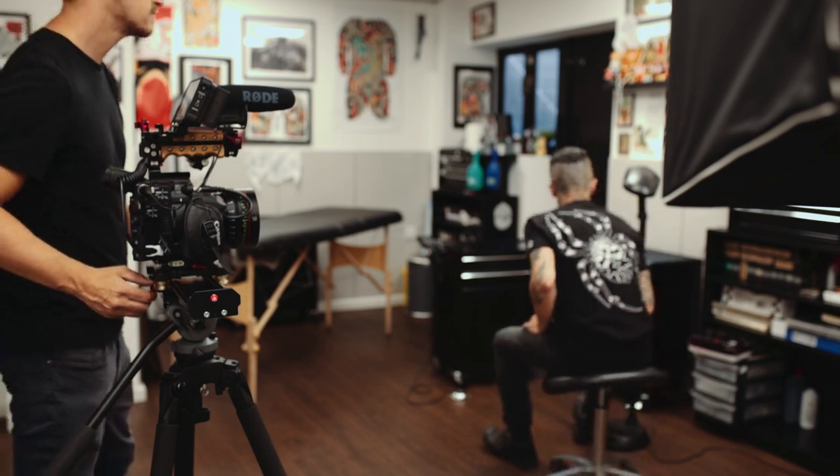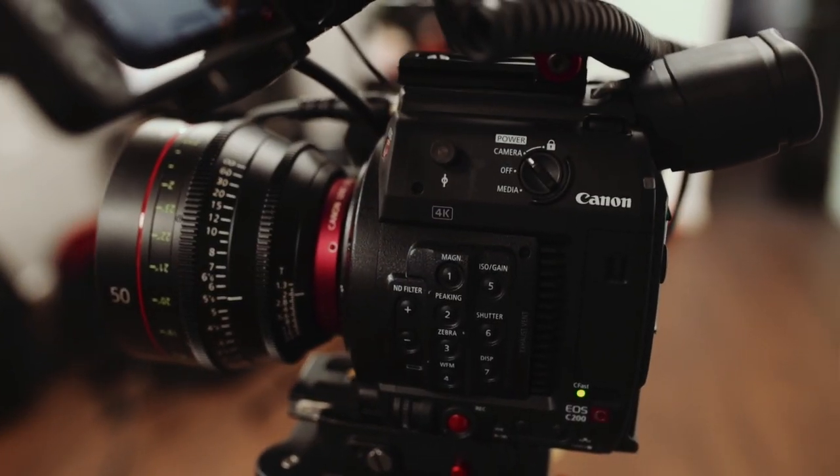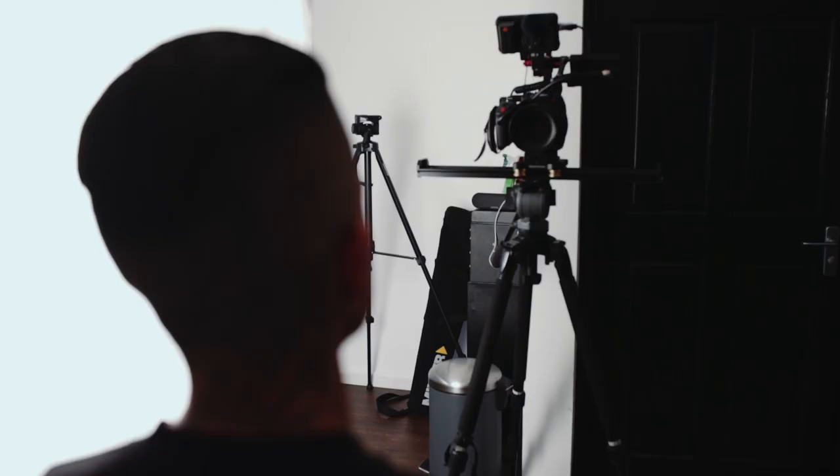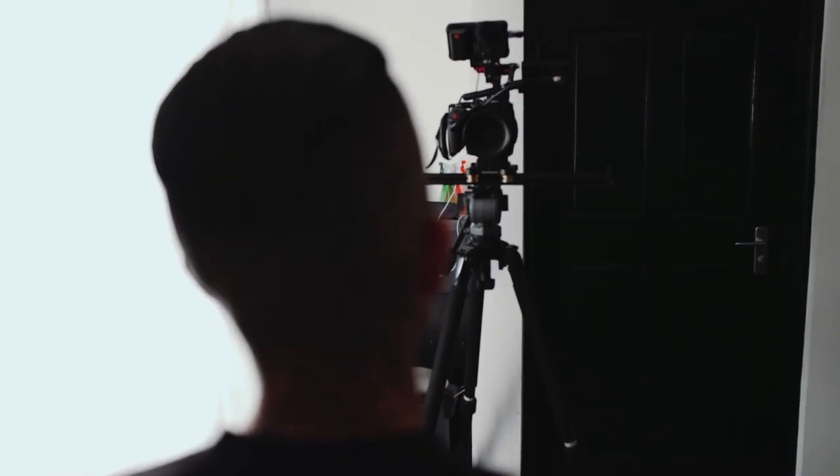In setting out to make this film, I wanted to find a subject that was going to be very interesting to capture on camera, something that was very photogenic. So that led me to Joseph, who's an amazing tattoo artist.